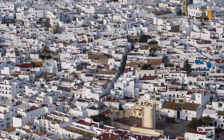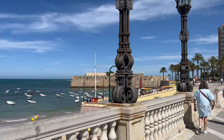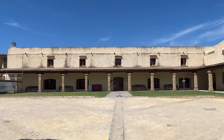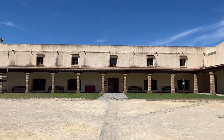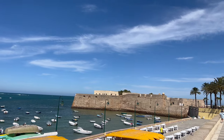The Andalusian city will undoubtedly wow you with its beaches, coastline, and lovely old town. It's close to Seville and makes an excellent day excursion during your visit to Andalusia. You'll have a great time wandering about the city after parking in one of the city's underground car parks.